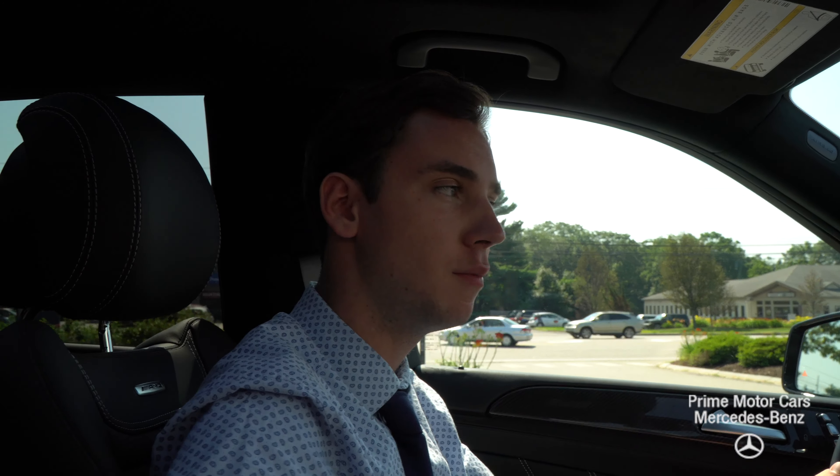I'm happy to answer any questions you have about this model. You can call me directly at 210-210-4796, or I'm available via email. My email is sroe — that's s-r-o-e at driveprime.com. Thanks for watching, have a good day.